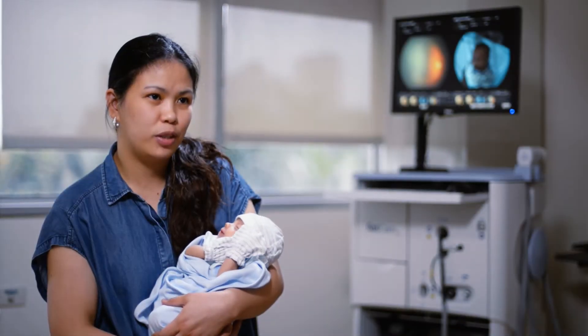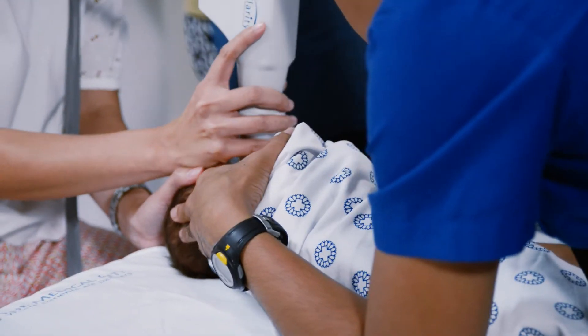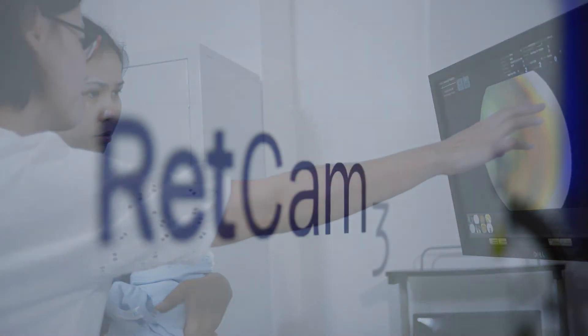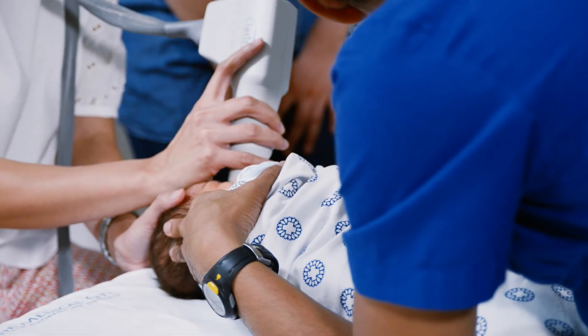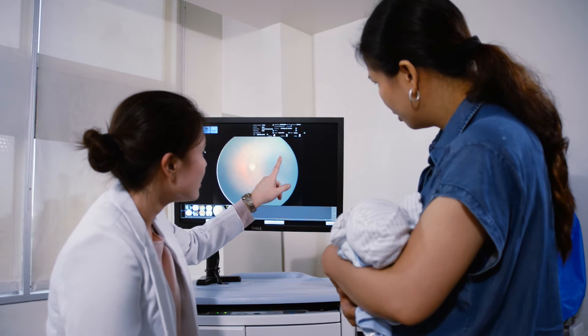My ophthalmologist told me about it. He explained to me that he has a picture of his eyes so he can see all the problems that he has. The Medical City's RETCAM gives pediatric ophthalmologists a more powerful and precise way to detect and quickly diagnose vision-related disorders, giving infants and their parents better and more accurate results.